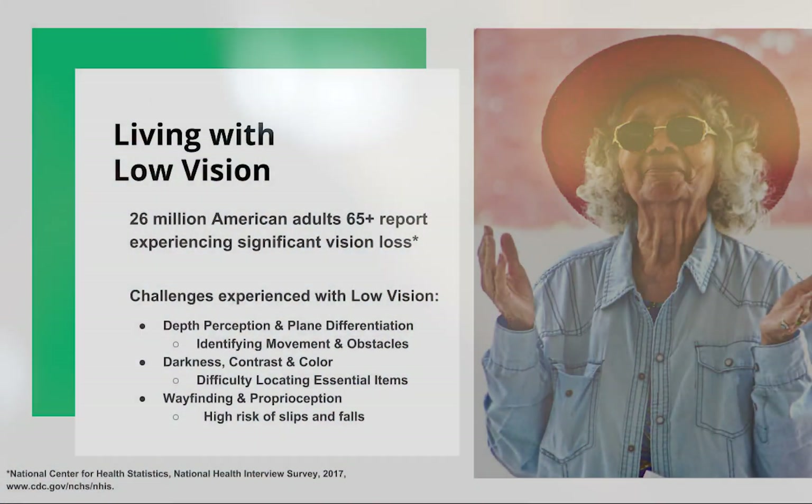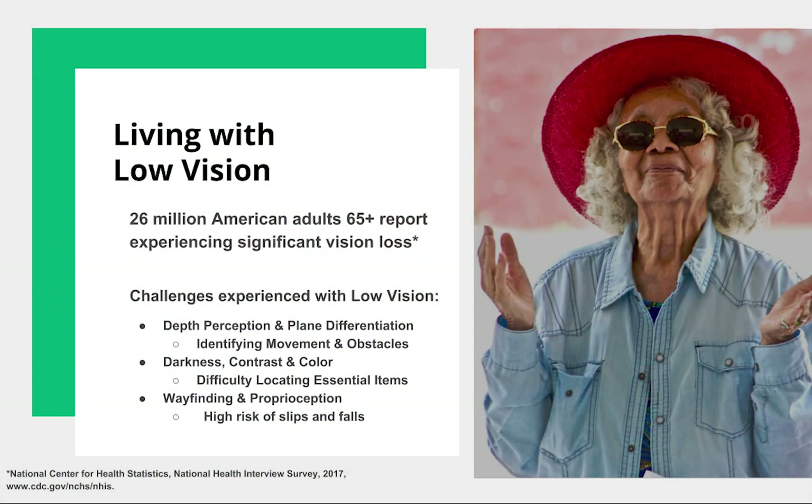According to the National Center for Health Statistics, 26 million American adults experience significant vision loss, creating challenges with depth perception, low-light scenarios, and proprioception.